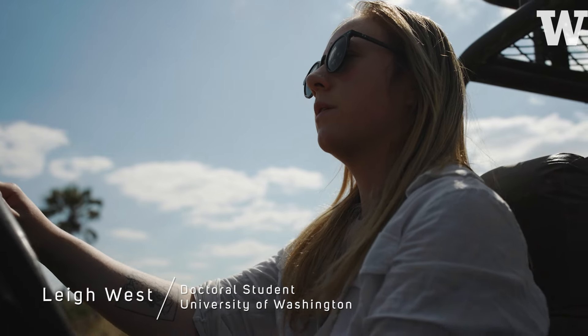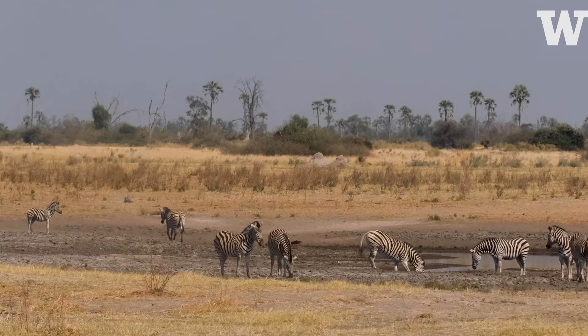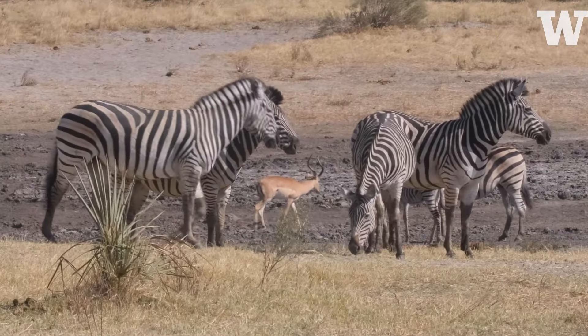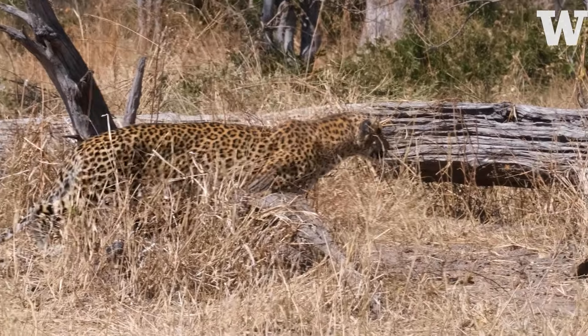I'm Leigh West. I'm a PhD student — I just finished my first year of my program at the University of Washington. We are in Botswana near the Okavango Delta, and I am doing my dissertation on how climate change, and particularly drought, affect large carnivore behavior and space use in this area.